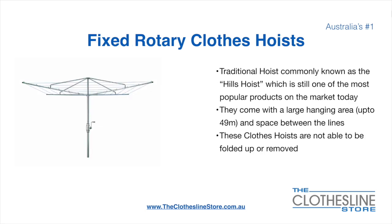The fixed rotary clothesline hoist, traditionally known as the Hills hoist, is still one of the most popular products on the market today. They come with a large hanging area of up to 49 metres and have a very large distance between the lines. These clotheslines are not able to be removed or folded up once installed.